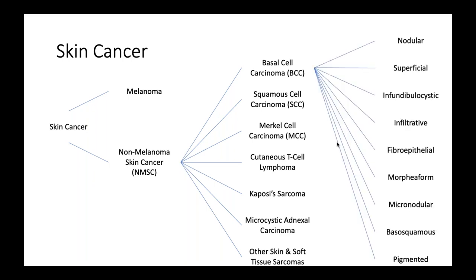Within basal cell carcinoma there are various different subtypes, and the subtypes can make a difference in terms of prognosis and treatment. The two most common are nodular and superficial. I'll take you through some of the clinical images and reasons for focusing on some of the other subtypes further on in the presentation.